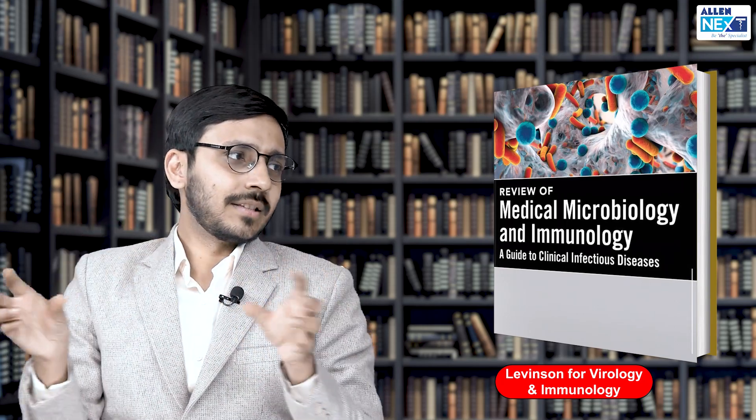Especially for virology, I used Levinson — there's a book by Levinson which covers immunology and virology. I read immunology and virology from that, and the rest I did from Anant Narayan. For forensics, I did not have much interest; I studied it from Parekh, which is a small short pocketbook kind of thing.